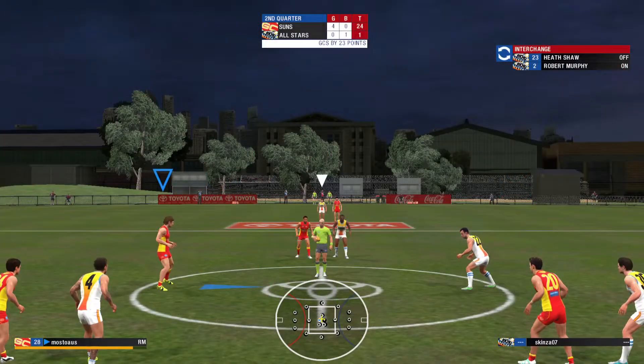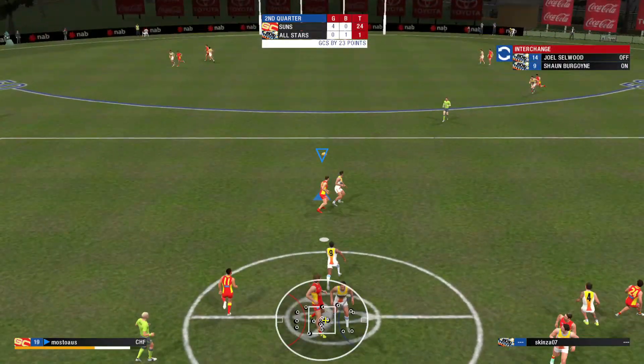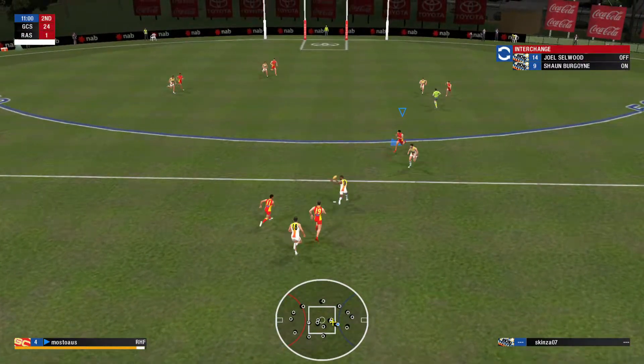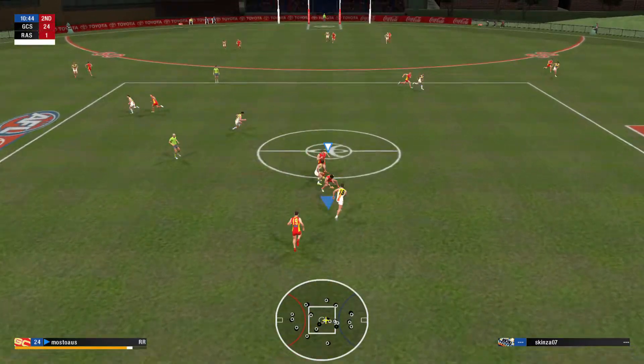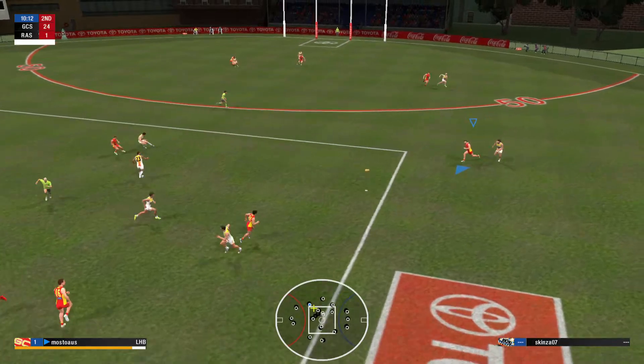That will settle his nerves. The first goal is always welcome. Gold Coast are just really comfortable kicking for goal on the run because it's just an extension of their normal field kicking, and they have absolutely no issues there. Methodically, the umpire bounces it beautifully.